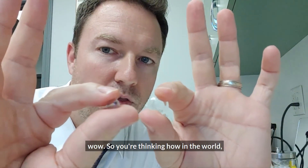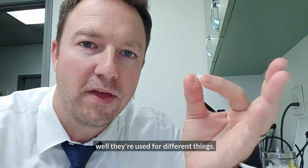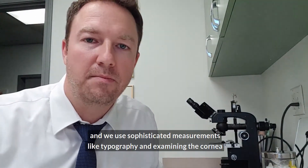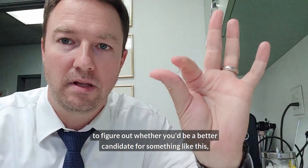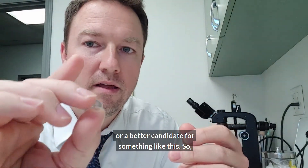You can see — so you're thinking, how in the world would I want to put this on my eye when I can put this on my eye? Well, they're used for different things, so it depends on the situation and the person. We use sophisticated measurements like topography and examining the cornea to figure out whether you'd be a better candidate for one or the other.